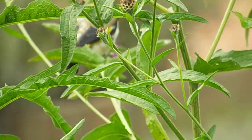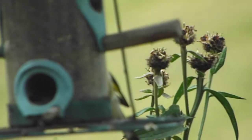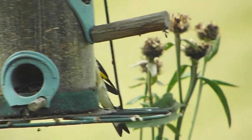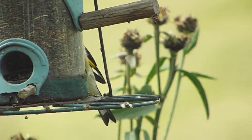But there is also one on the niger feeder, although you can only just about see the tail. I didn't realise the second one was here.